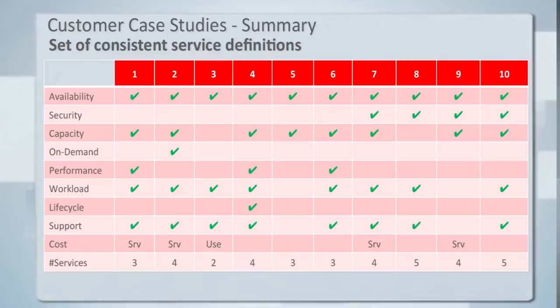To get this effort started, I went through quite a few different customer examples of service catalogs to see how they were addressing this topic. A summary of 10 different customers shows a few very consistent patterns: everybody uses availability as an entry point to describe their services; most allow consumers to choose their capacity; and there are often choices about security, workload, support, and cost. For the number of services a provider will show to their internal customers, it's typically three to five — pretty consistently around four services to keep things simple.